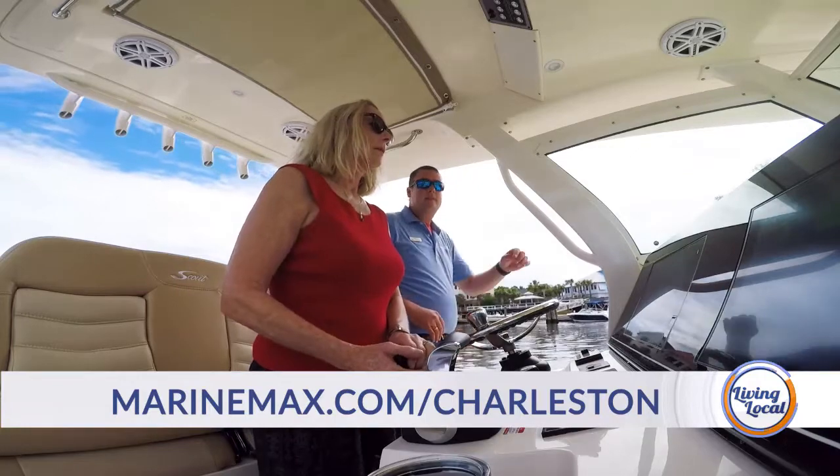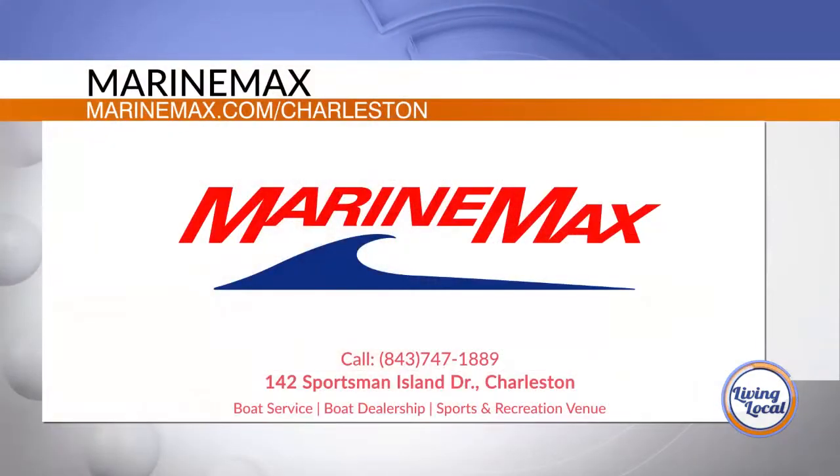Is there anything else we need to know about MarineMax? If you're interested in finding out more about our Women on Water classes, you can go to marinemax.com and visit the MarineMax Charleston page, or like us on our MarineMax Hall Marine Charleston Facebook page.